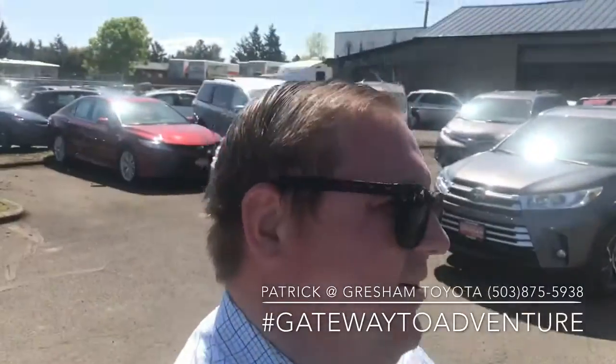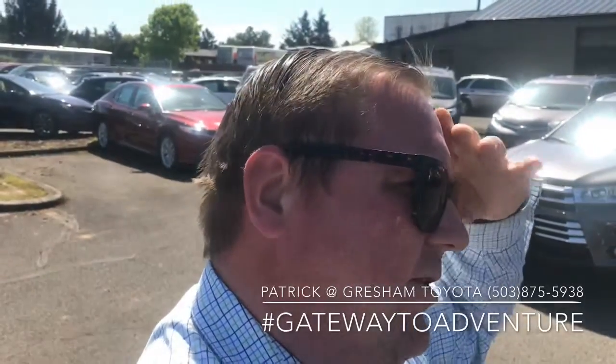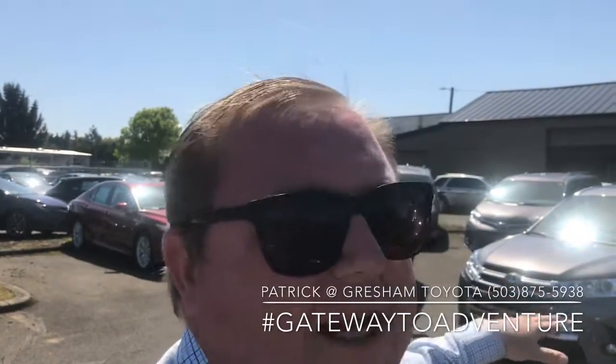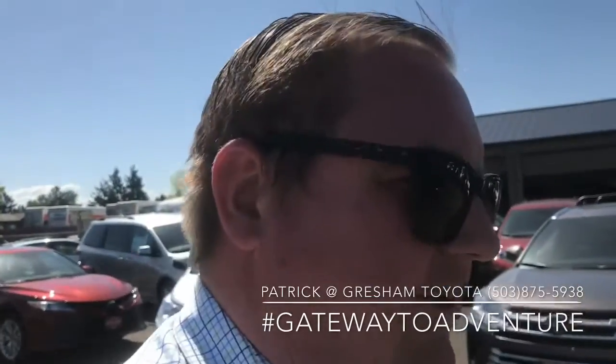What's up YouTube, Pat the car guy here at Gresham Toyota with another comparison video on the 2019 Highlander. This one's going over the differences between an XLE and an XLE Hybrid. Both vehicles are all-wheel drive, and it's going to be a quick video because there's really not a lot of differences.